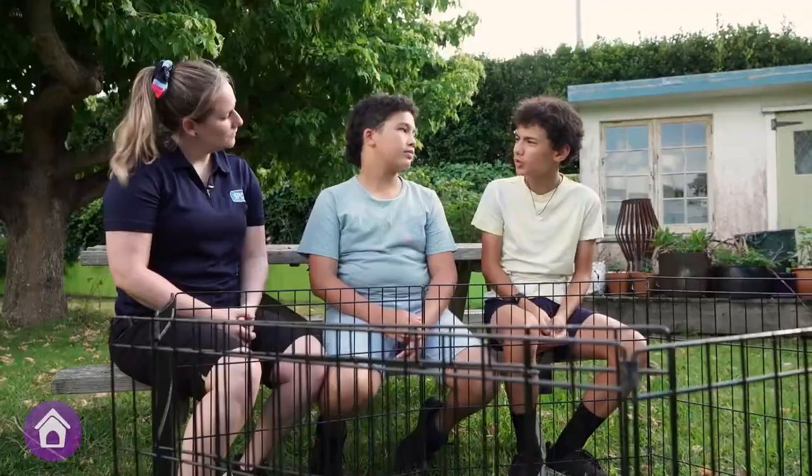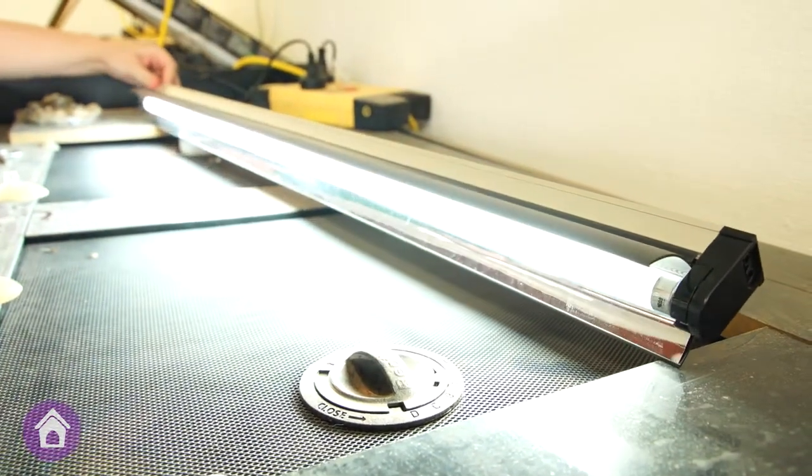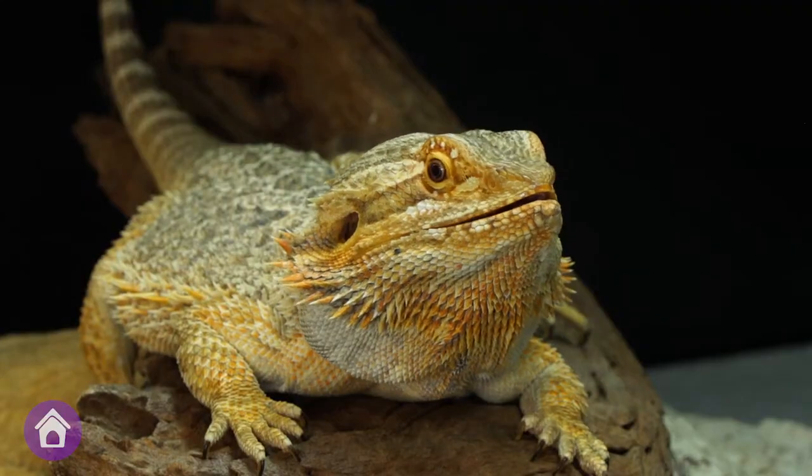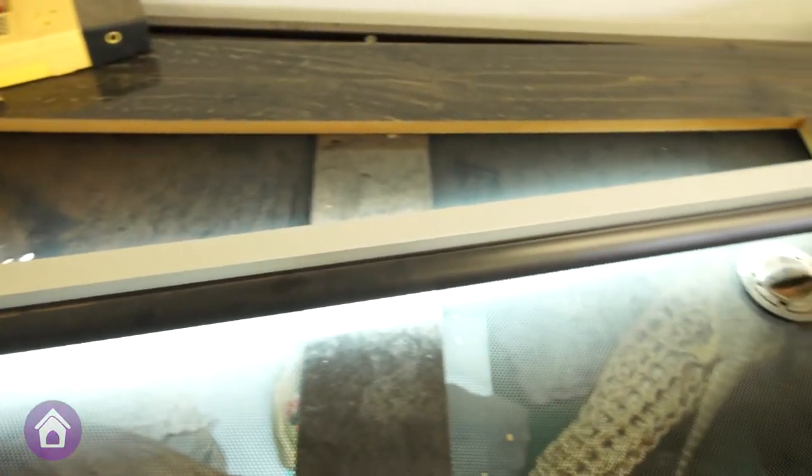Do you need to have some sort of special light? Yes, so they have a heat lamp that keeps them warm and then a UV light tube that gives off ultraviolet light, and they absorb it through their skin and it helps to keep them healthy. Does it stay on the whole time? No, it's best to have it on a timer — about 12 to 14 hours every day and then have it switch off at night.